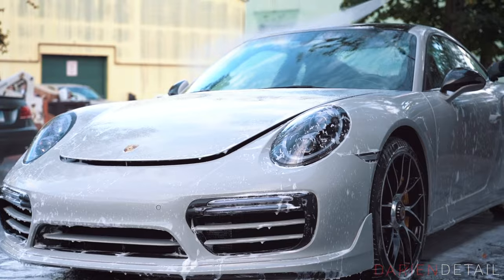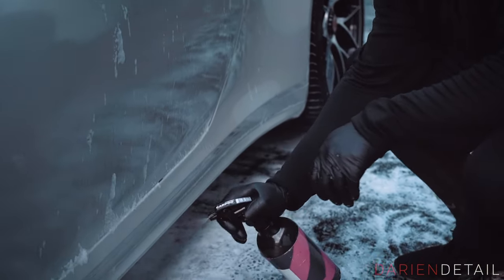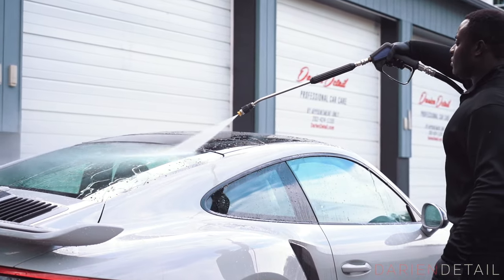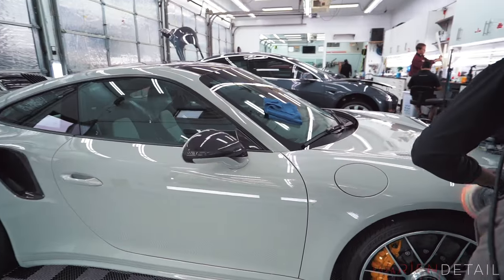We started with getting the car clean. We did a lot of polishing work to really just get the finish looking as good as we possibly can before we moved on to the film installation — fixing factory sanding marks, swirl marks from shipping and handling, things like that.